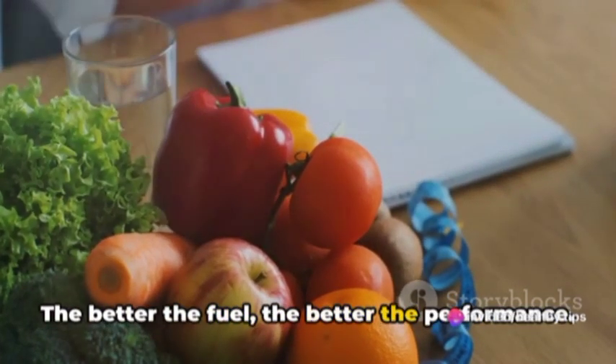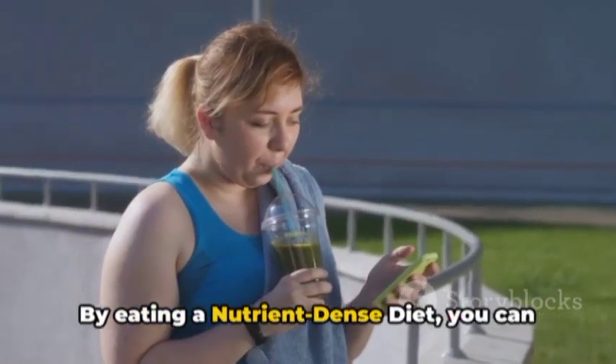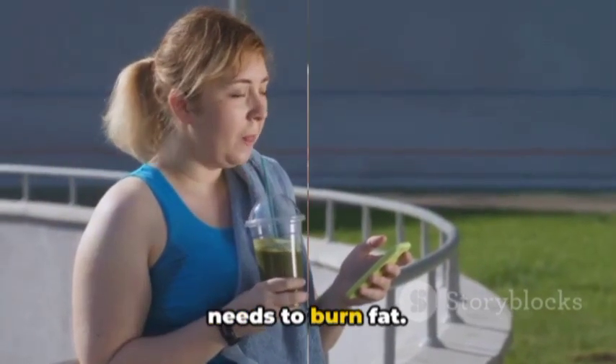By eating whole, unprocessed foods, you're giving your body the best fuel possible. It's like putting premium gas in your car — the better the fuel, the better the performance. By eating a nutrient-dense diet, you can fuel your body with the right nutrients it needs to burn fat.